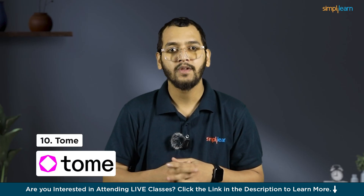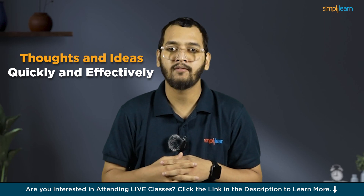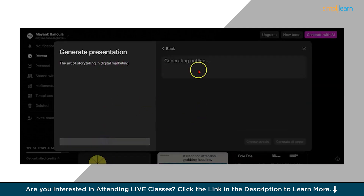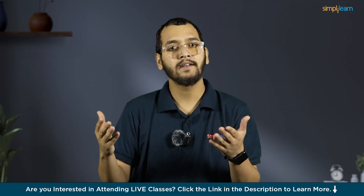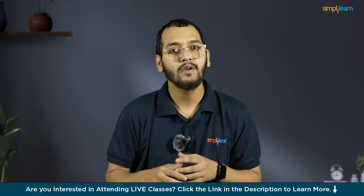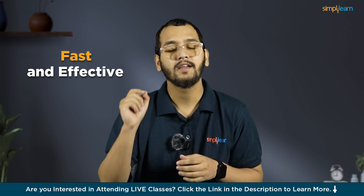At number 10, we have Tome. Tome is a tool that can help you share your thoughts and ideas quickly and effectively. Unlike other methods such as making a slide deck or building a webpage, Tome lets you create engaging and detailed presentations in just a minute. You can enter any topic or idea and the AI will help you put together a presentation that looks great and gets your message across, all without sacrificing quality.